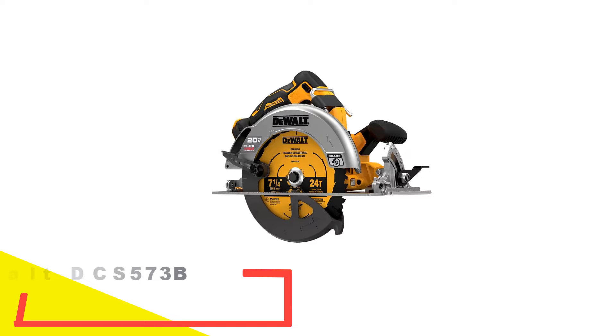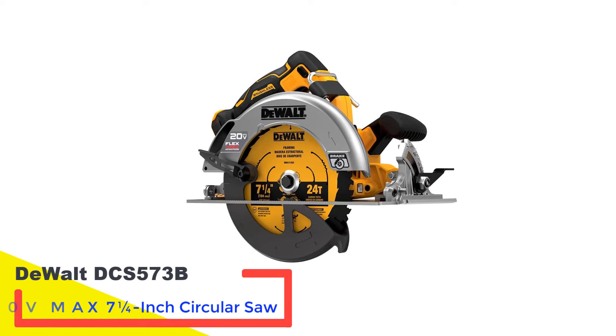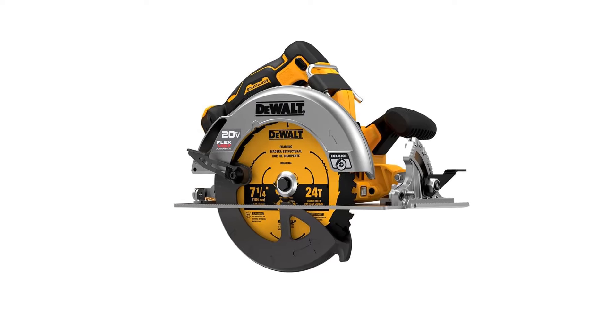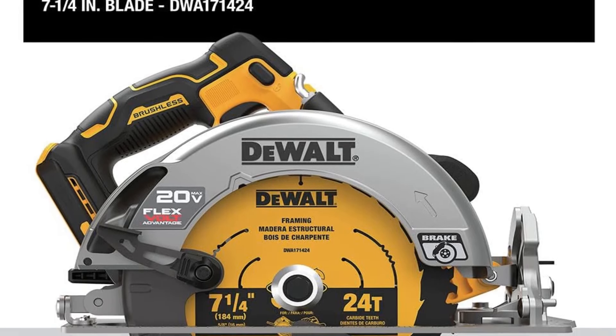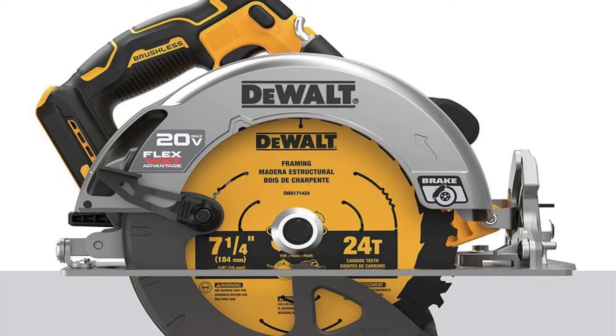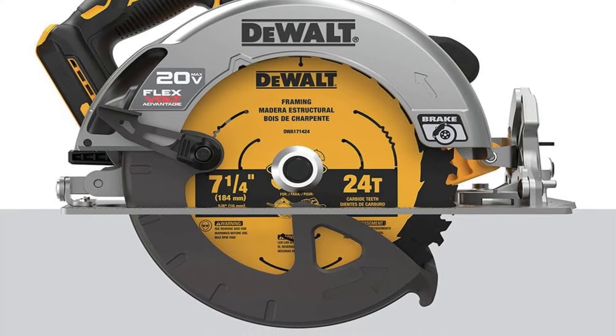Number 5: DeWalt DCS573B 20V Max 7¼-Inch Circular Saw. As a prominent player in the power tool industry, DeWalt showcases its excellence with this 20-volt cordless circular saw, epitomizing the brand's commitment to quality. Throughout our testing, this saw stood out for its well-designed and ergonomic features, forming a winning combination.